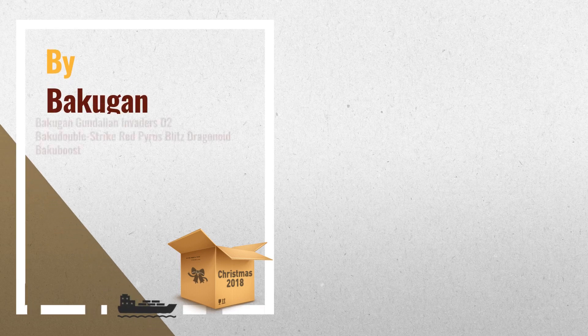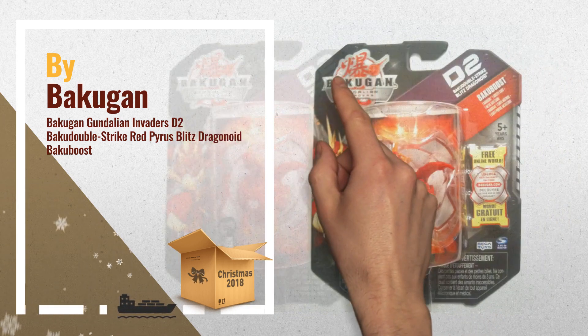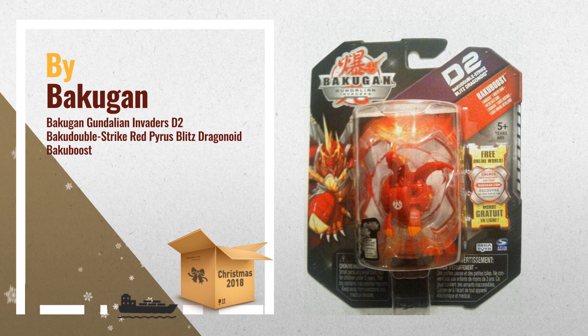Number 1: Red Blitz Dragonoid 900G. Includes one ability card and one Metal Gate card. Extremely rare, hard to find Bakugan. Only for collectors, by Bakugan.